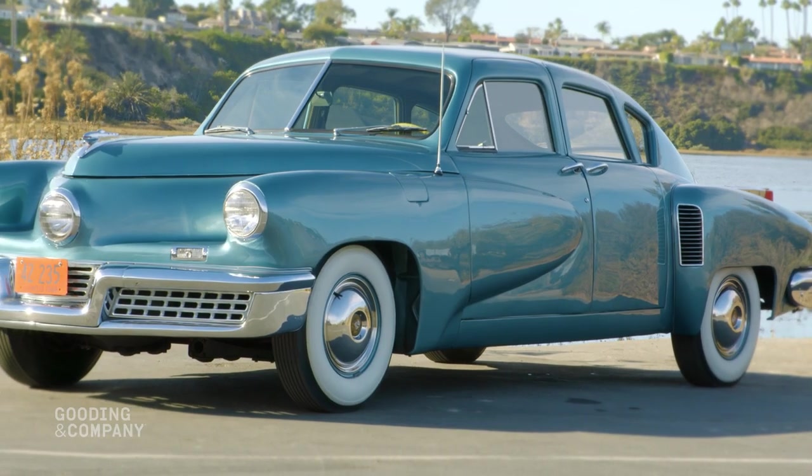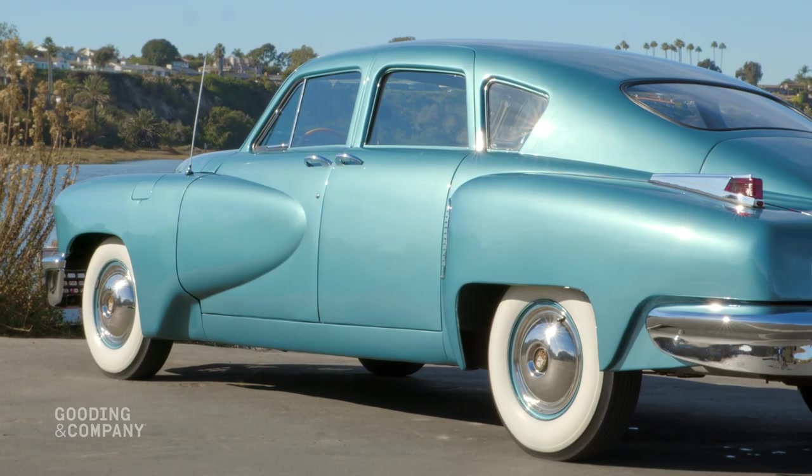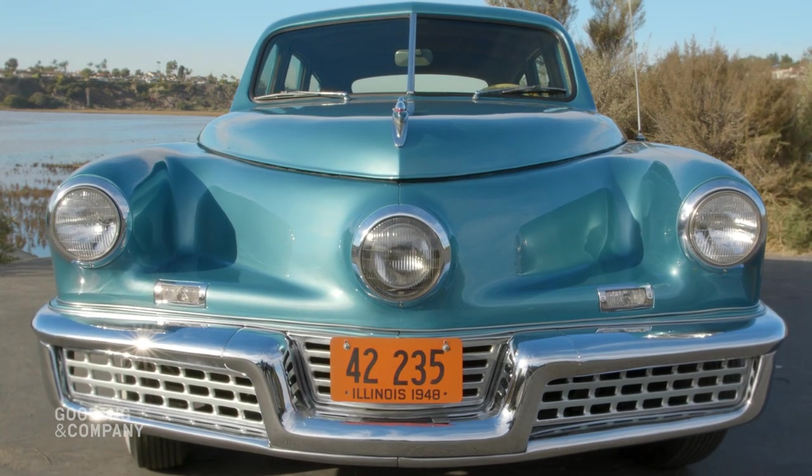This Tucker was the 34th of 50 examples produced and was completed at the factory. It is one of 12 Tuckers painted in the exquisite metallic shade of waltz blue, which was named after one of Mrs. Tucker's favorite dresses.